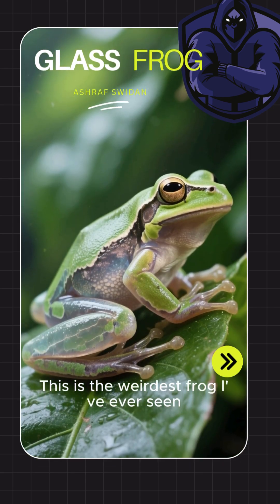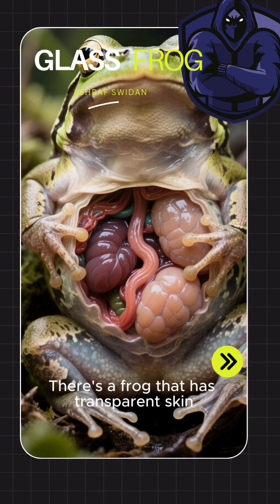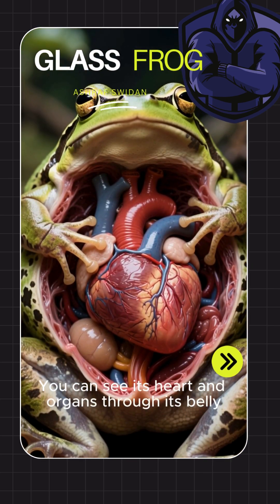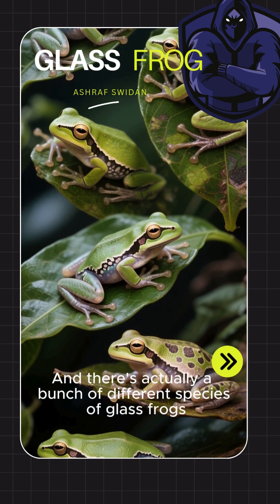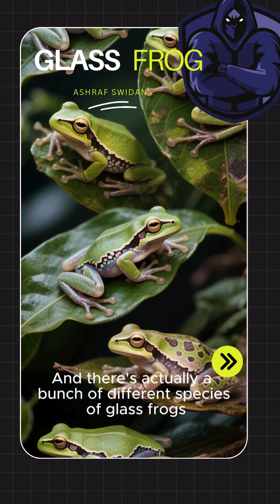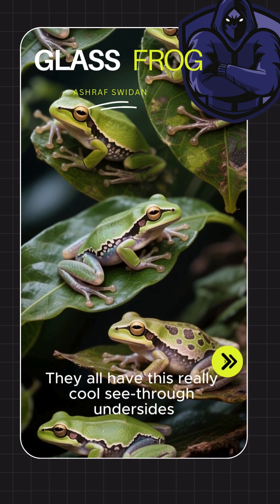This is the weirdest frog I've ever seen. There's a frog that has transparent skin — you can see its heart and organs through its belly. It's called a glass frog, and there are actually a bunch of different species of glass frogs. They all have this really cool see-through undersides.